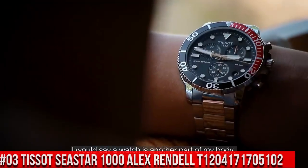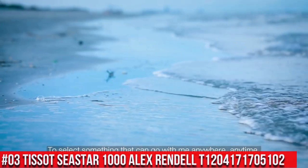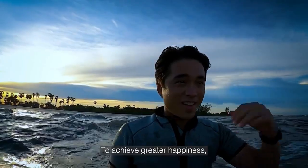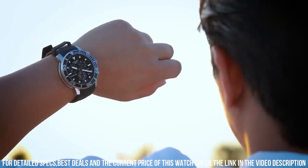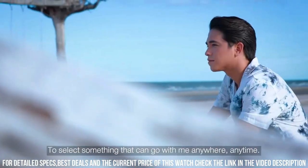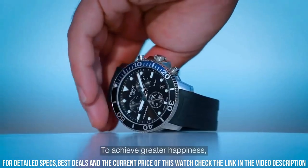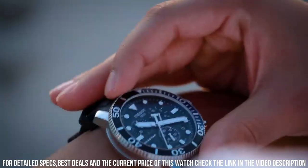Number 3: Tissot Seastar 1000 Alex Randall, T1204171705102. Love this mechanical hand-wound piece. Item shape: round. Dial window material type: sapphire crystal. Display type: analog. Clasp: tang buckle. Case material: stainless steel. Case diameter: 45.5 mm. Case thickness: 12.82 mm. Band material: rubber. Band size: men's standard. Band width: 22 mm. Band color: black. Dial color: black. Bezel material: stainless steel. Bezel function: unidirectional.